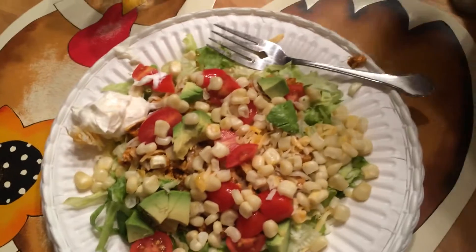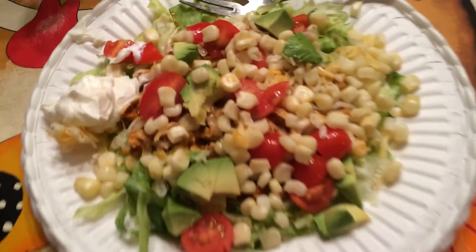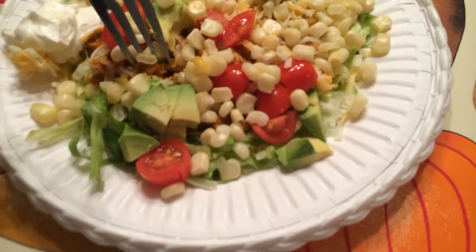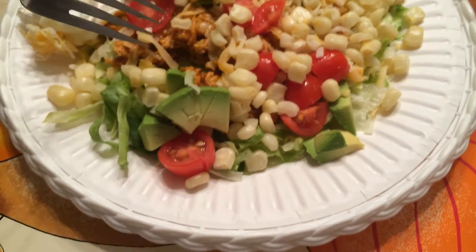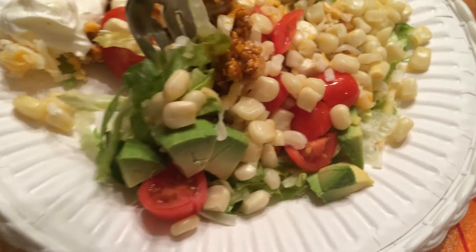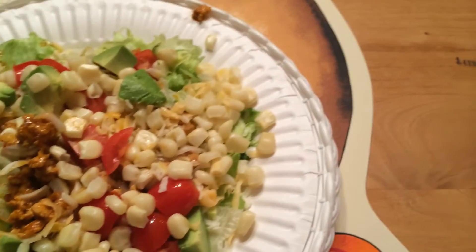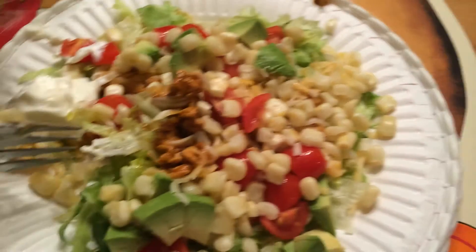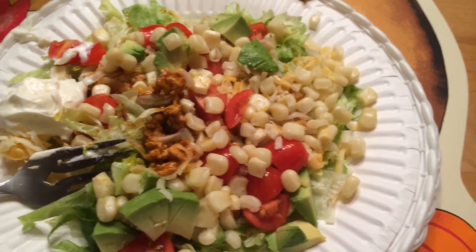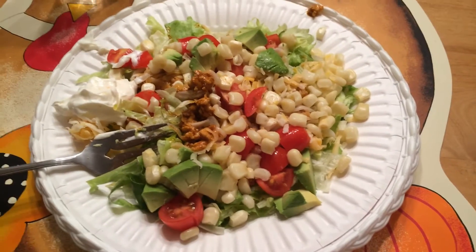Hello everyone, it's Monday night and we are having tacos. I'm having taco salad. This is just ground chicken meat with shredded lettuce underneath, tomato, avocado, cheese, corn, and a little bit of sour cream. And the corn is what makes it special, I'm telling you right now. So I'm going to enjoy it.